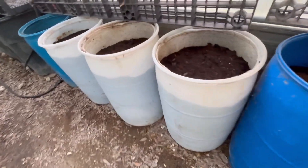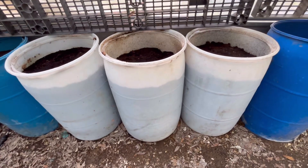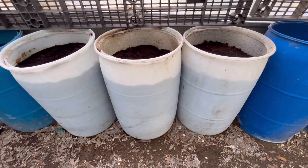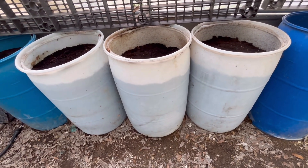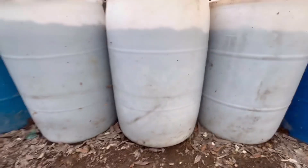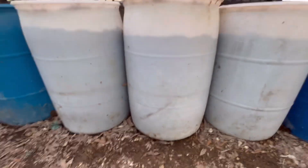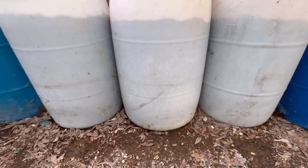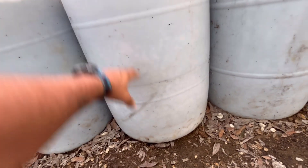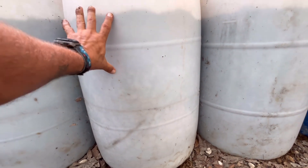I also had somebody ask a question the other day about the anaerobic activity in the worm bins, because they're so tall. So I'm going to take a knee down here. This is the full height of the bins — pretty much the worms, from down here and below, they're not going to be in there. They're going to be in this top six inches of the barrel.